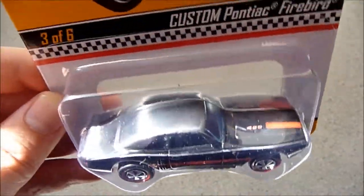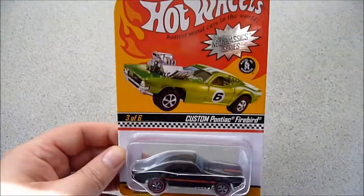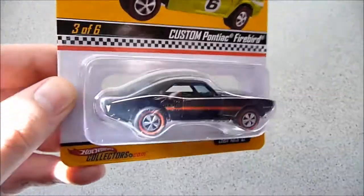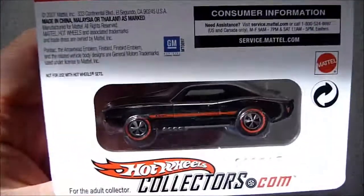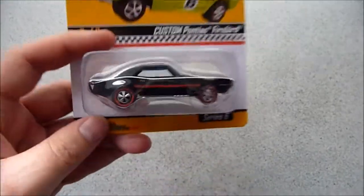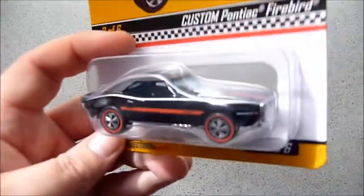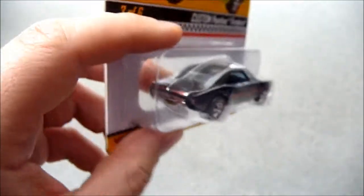I got a second custom Pontiac Firebird Series 6 Neo Classics. I plan to open this one — it looks pretty good. I'm not going to rush into opening it because at the moment I don't actually have anywhere to put it once opened.